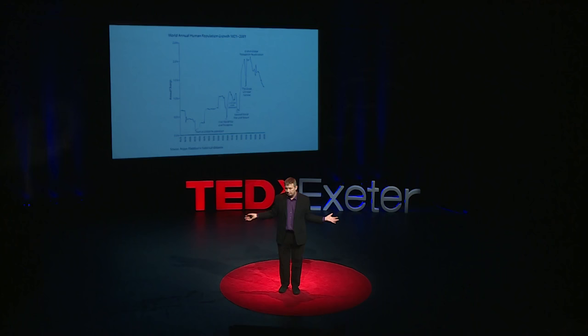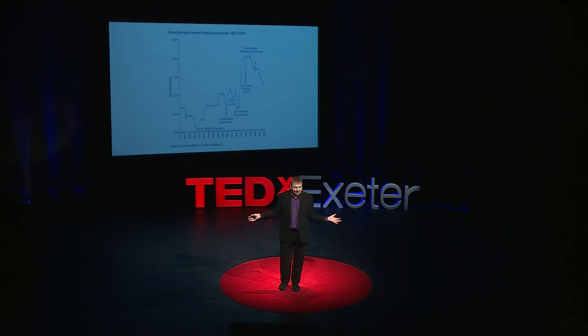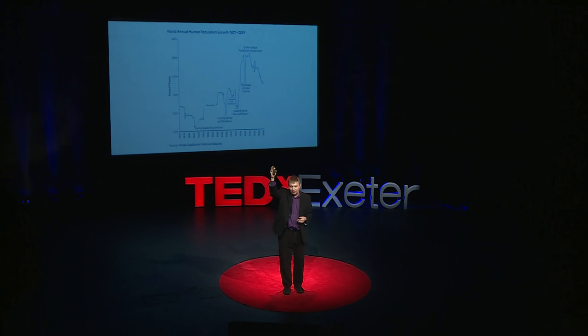If it had carried on growing at 2% a year for just another couple of centuries, the entire planet would be covered with a seething mass of human bodies all touching each other. And people were scared.